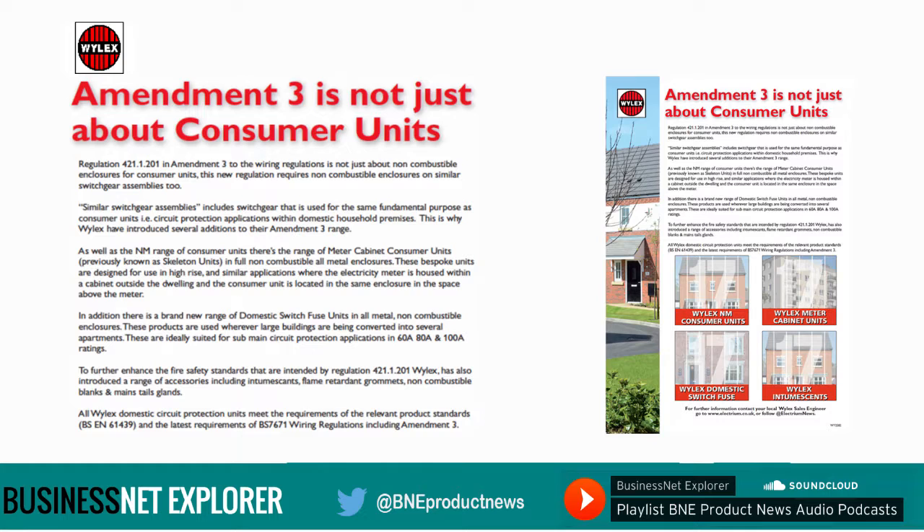Regulation 421.1.201 in Amendment 3 to the wiring regulations is not just about non-combustible enclosures for consumer units. This new regulation requires non-combustible enclosures on similar switchgear assemblies too. Similar switchgear assemblies include switchgear that is used for the same fundamental purpose as consumer units, i.e. circuit protection applications within domestic household premises.